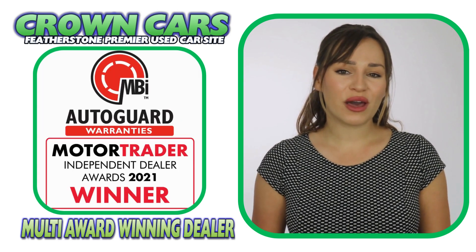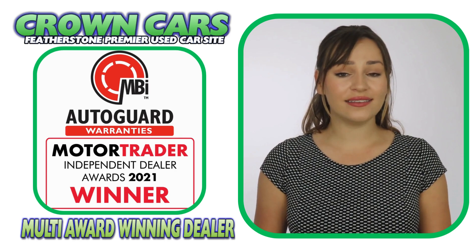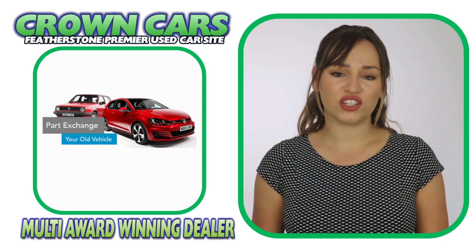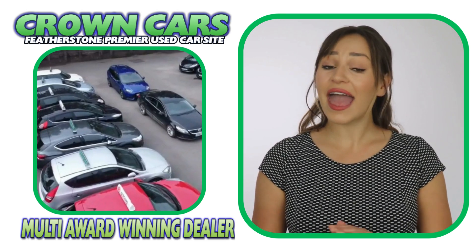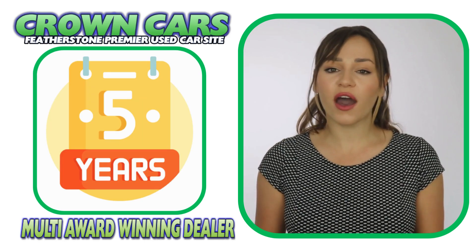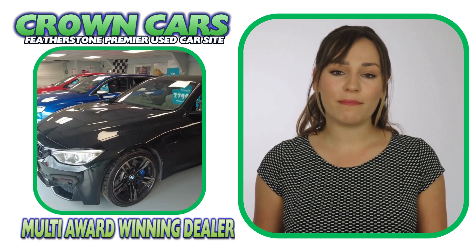A three-month nationwide parts and labour warranty is included free and this can be extended for up to two years if required. We can also offer fantastic part exchange deals and nationwide delivery. We offer excellent competitive finance deals with options of zero deposit and up to five years to pay.